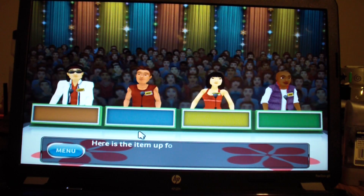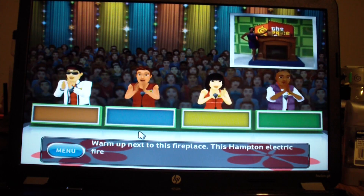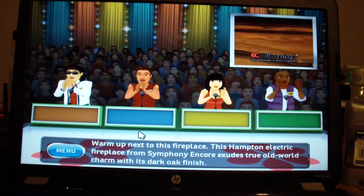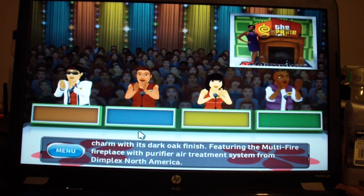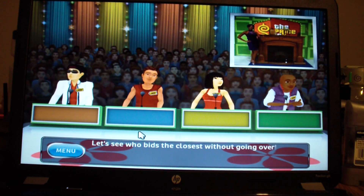Here is the item up for bids. Warm up next to this fireplace. This Hampton Electric Fireplace from Symphony Aqua exudes true old world charm with its dark oak finish, featuring the Multi-Fire Fireplace with Purifier Air Treatment System from Dimplex North America. Let's see who bids the closest without going over.